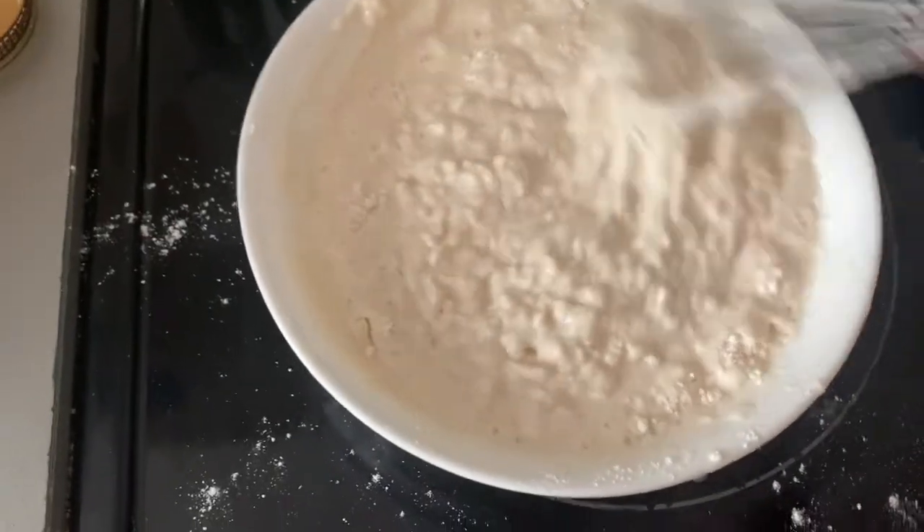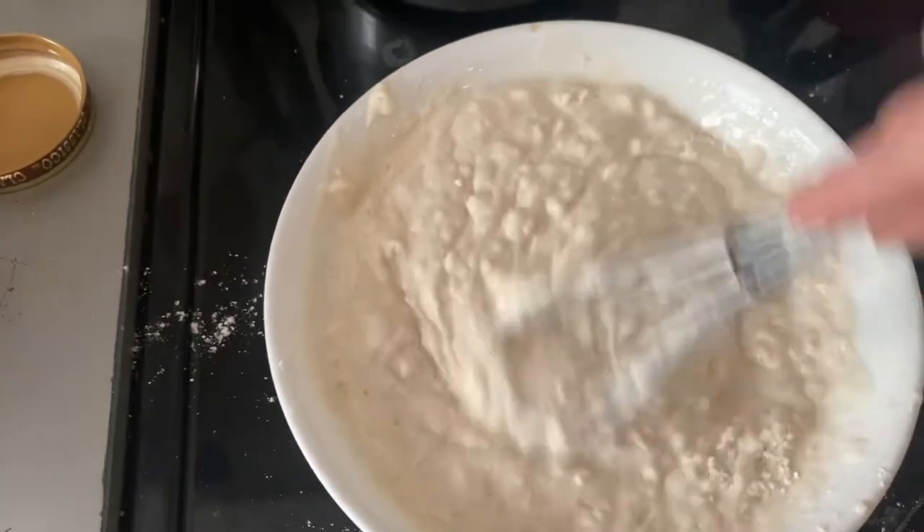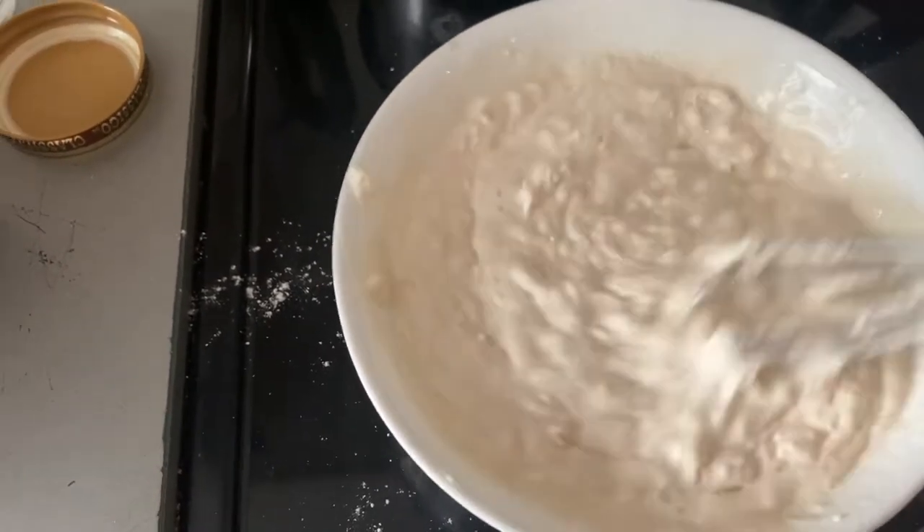It wasn't easy mixing this in such a small bowl, but I'm just about done. Now I'm going to portion it out into the waffle molds.